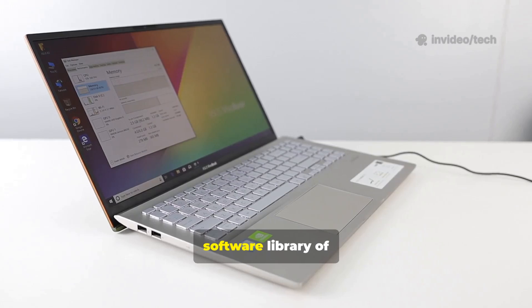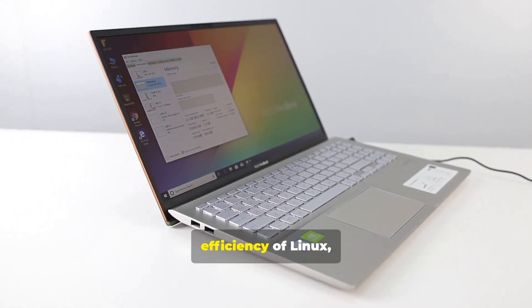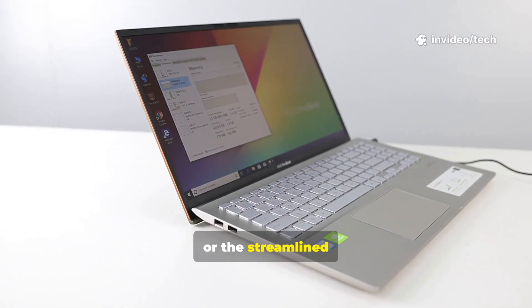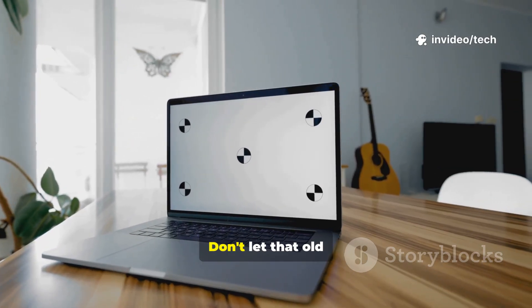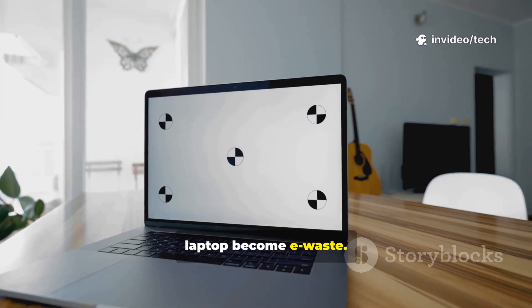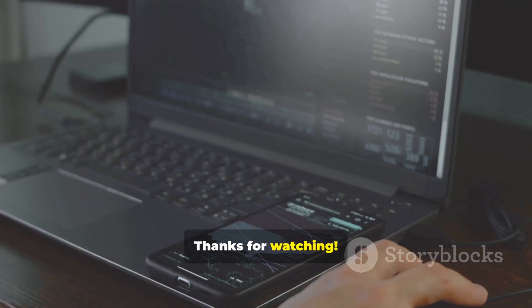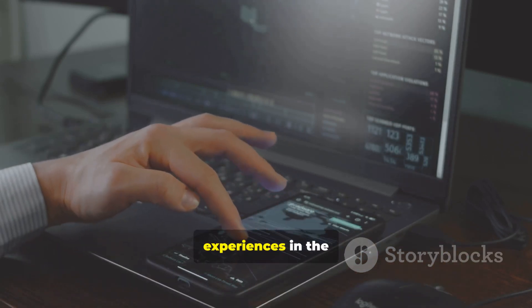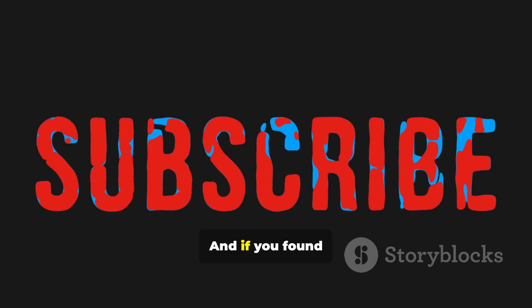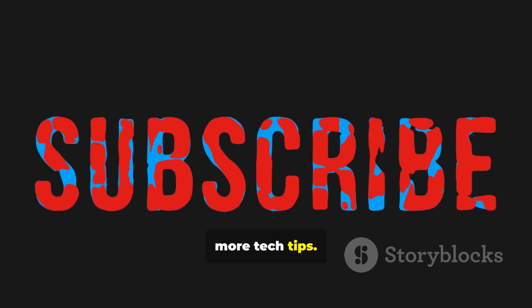So whether you're looking for the vast software library of a tweaked Windows, the unparalleled customization and efficiency of Linux, or the streamlined simplicity of Chrome OS Flex, there's an option waiting to revitalize your hardware. Don't let that old laptop become e-waste — give it a second chance and a brand new life. What lightweight OS are you using on your older hardware? Share your experiences in the comments below. And if you found this guide helpful, don't forget to like, share, and subscribe for more tech tips.